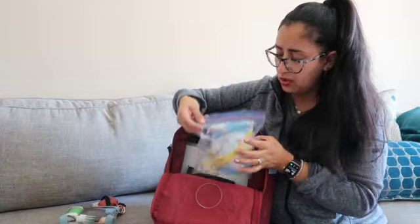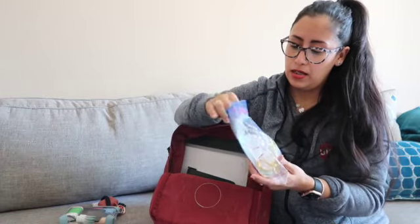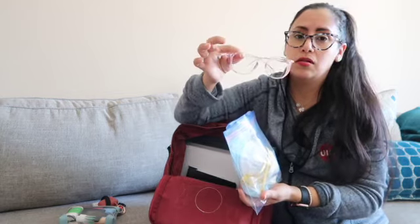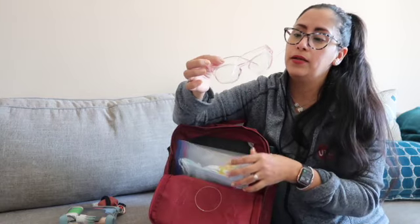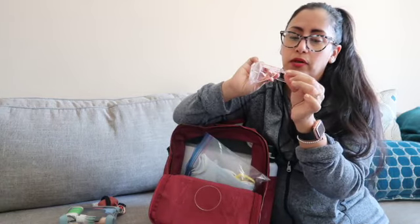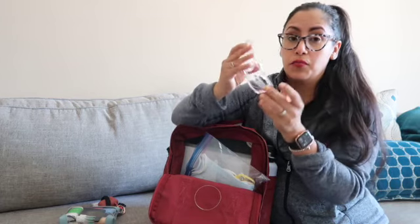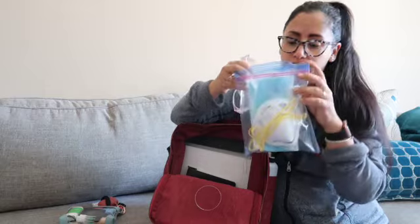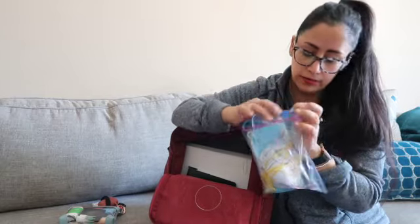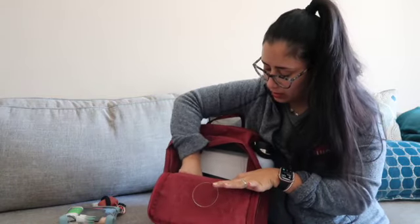I have my work PPE. I have my Stoggles — these are my safety eyewear. Instead of having to wear big old goggles, these are cute and more fashionable. I should have gotten prescription ones, and I think I will. I have regular surgical masks and two N95s that I wear for work.